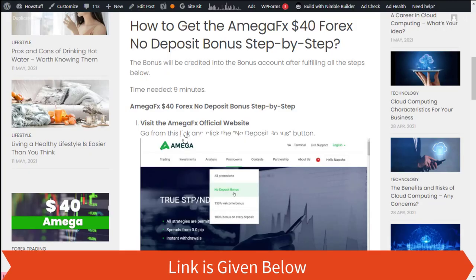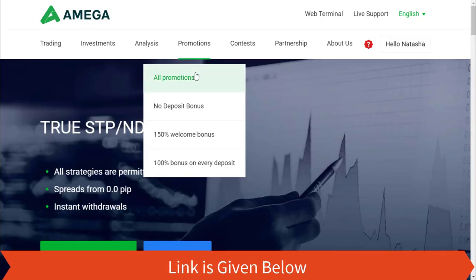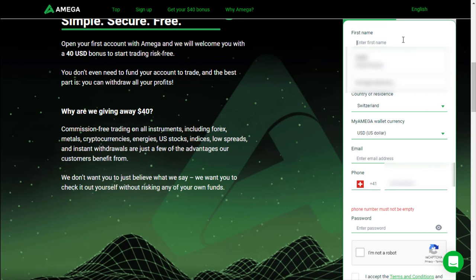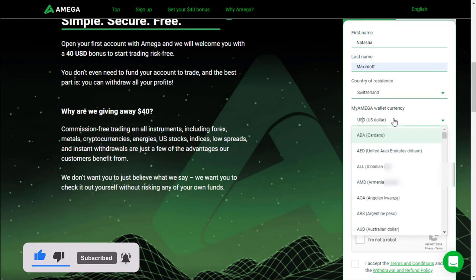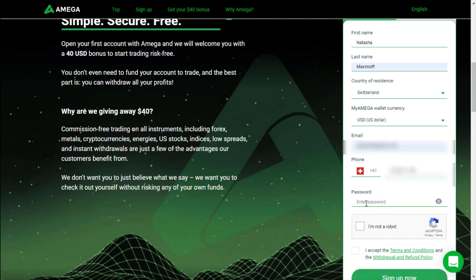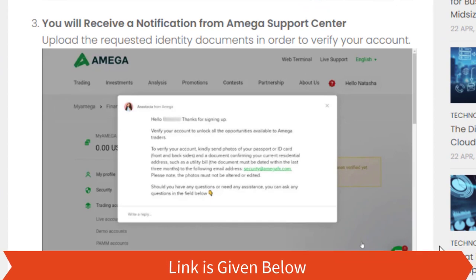Step 1: Visit the Omega Effects official website using the link provided and click the no deposit bonus button. Step 2: Register an account and create your personal area with your correct personal details. Step 3: You will receive a notification from the Omega support center.